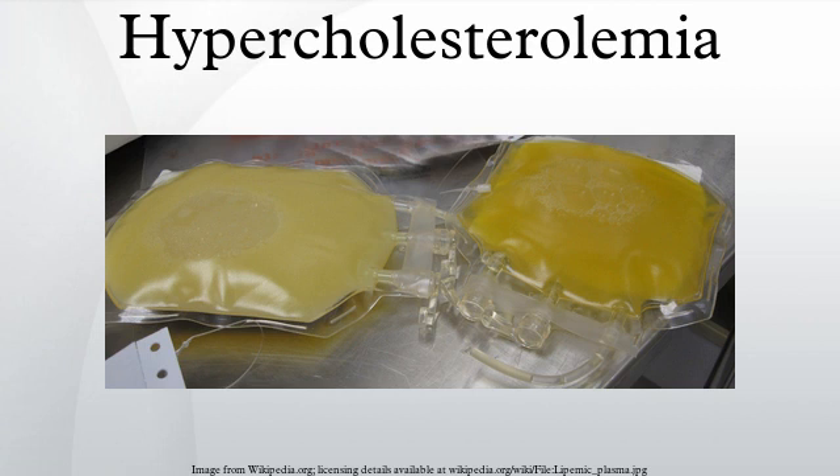Insufficient blood supply to the heart may manifest as chest pain, and ischemia of the eye may manifest as transient visual loss in one eye. Insufficient blood supply to the legs may manifest as calf pain when walking, while in the intestines it may present as abdominal pain after eating a meal.